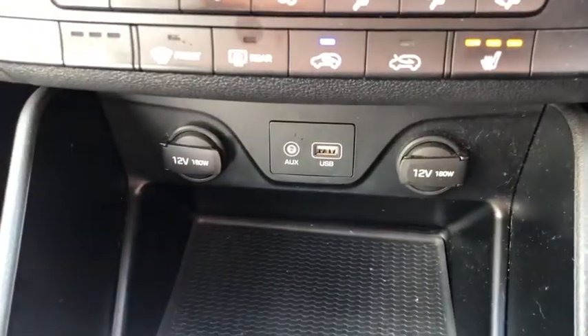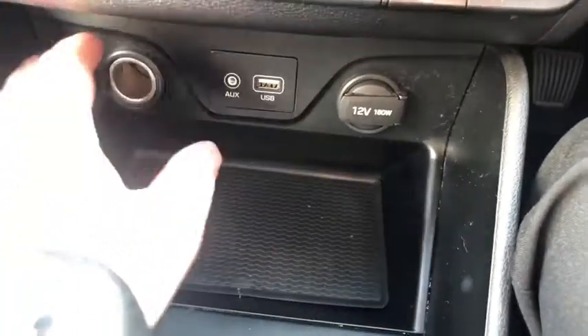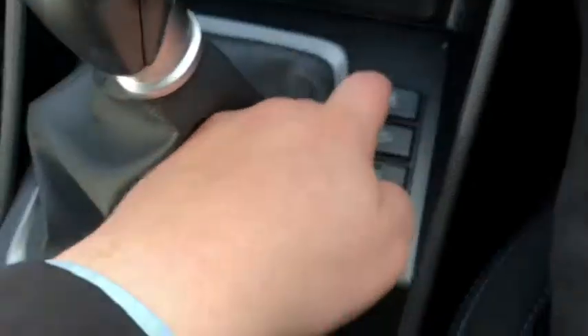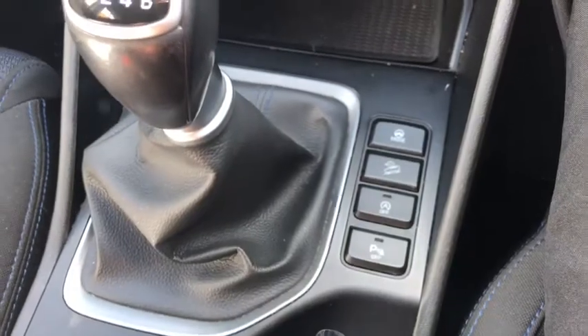A bit further down you've got your USB and auxiliary inputs along with two power outputs as well. Down here you've got different drive modes, a hill descent assist, stop-start, and your parking sensors — some cool features there.